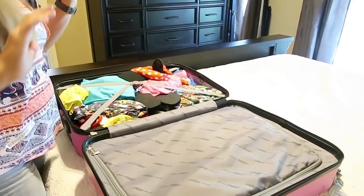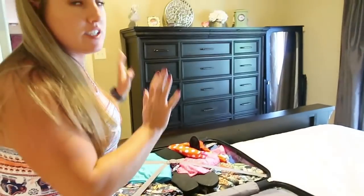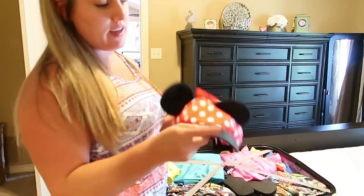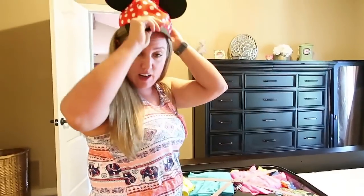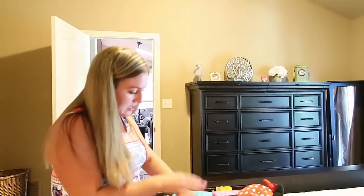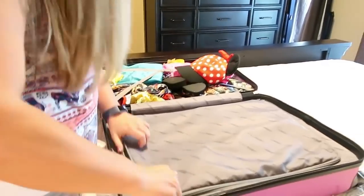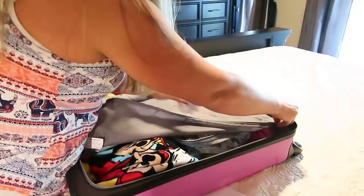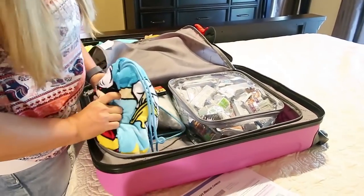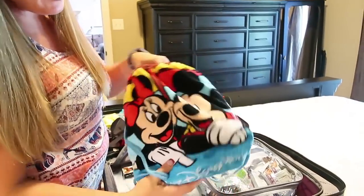Addie has all the good stuff in hers — all the outfits you've seen in our December haul and May haul videos. She got this adorable mini hat that I love. She's got a bunch of her hair bows and all her outfits packed nicely. I was able to get some of her Mickey ears in here all secure so they don't get mushed and broken.